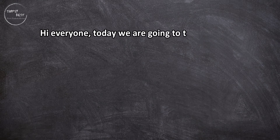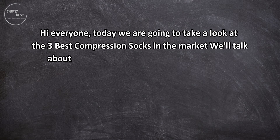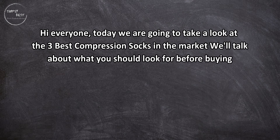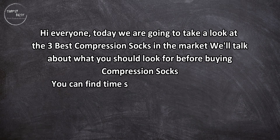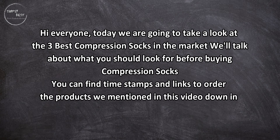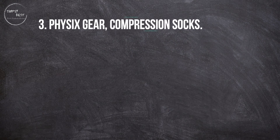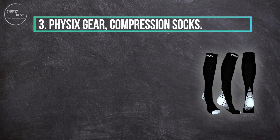Hi everyone, today we are going to take a look at the three best compression socks in the market. We'll talk about what you should look for before buying compression socks. You can find timestamps and links to order the products we mentioned in this video down in the description below. Let's get started.